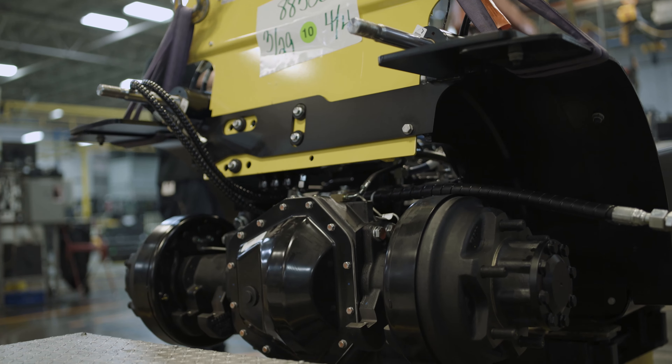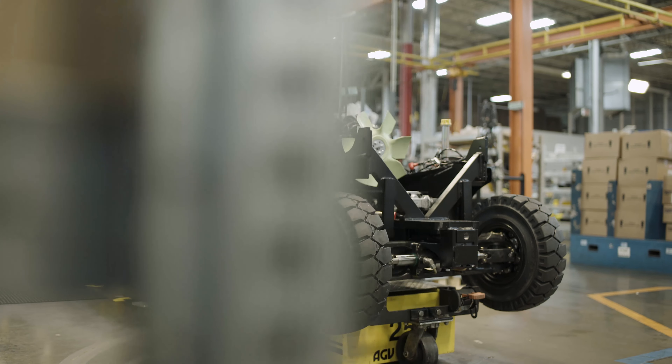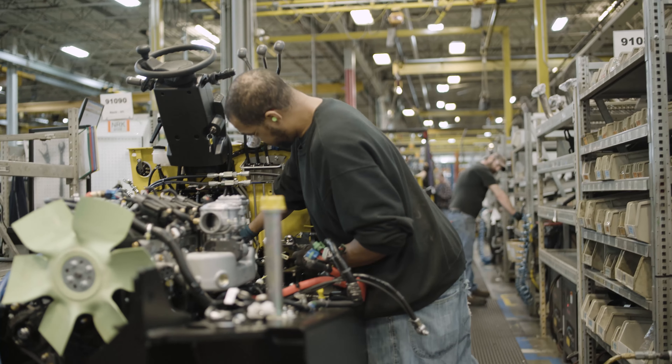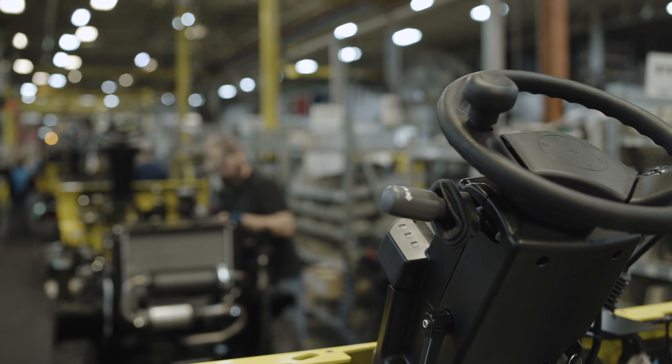We've designed as much space into the truck for wrench access as possible, and we utilize these points when we're manufacturing the truck. We want to make sure we can get our tools on them, as well as the service technicians' tools. This is all kept in mind during the design of the truck — can this fit there? Can you get your tools in here? Yes, you can, because that's how we build it.